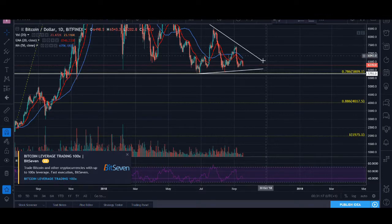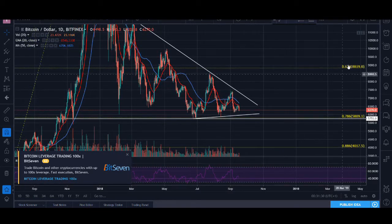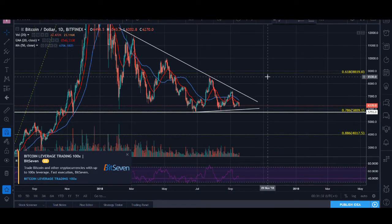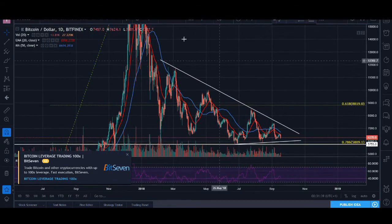I'm expecting a break of this consolidation — this triangle — either upwards or downwards around end of this month, October time. But Bitcoin and the cryptocurrency market is not looking great, and when Bitcoin is down the whole cryptocurrency market is down, as Bitcoin is king. Bitcoin took a bit longer to do this analysis; the other coins will be slightly shorter.